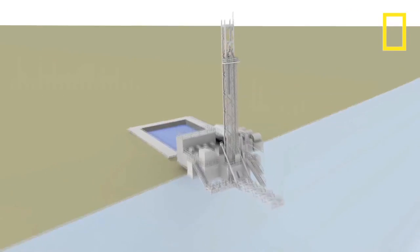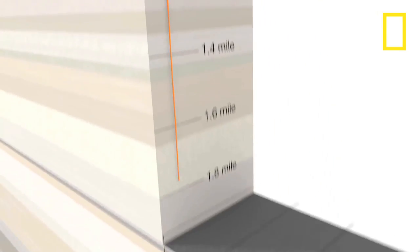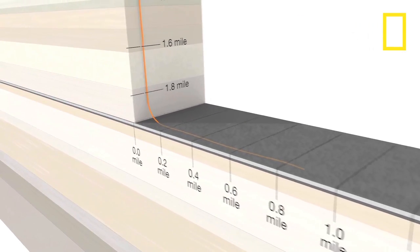The Iverson well, drilled in 2010, illustrates the fracking process. The well plunges nearly 2 miles down, with cement and steel casing inserted to prevent leaks into groundwater.